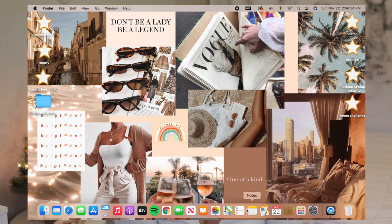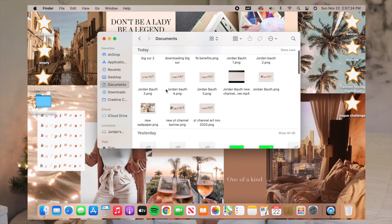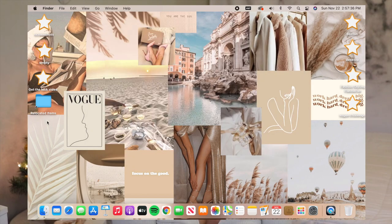To kind of start off fresh with the brand new update, I wanted to switch out my wallpaper. I actually made both of the wallpapers and I will have them linked below. I'm just going to open up Finder, go to Documents, and find the new wallpaper I made. I'm going to right-click it and go down to 'Set Desktop Picture.' This is what my wallpaper will look like — I'm obsessed.